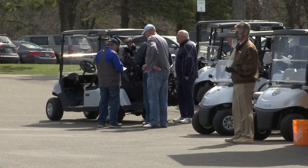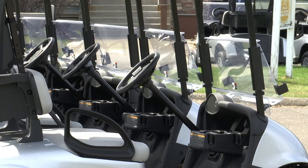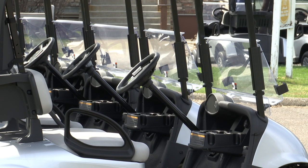Quite a few golfers already today mentioned, 'Oh man, great ride. I'm so excited to drive these,' and we thank them for helping pay for them. Of course, it's user fees that do pay for these golf cars.